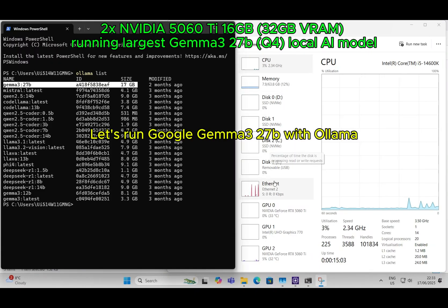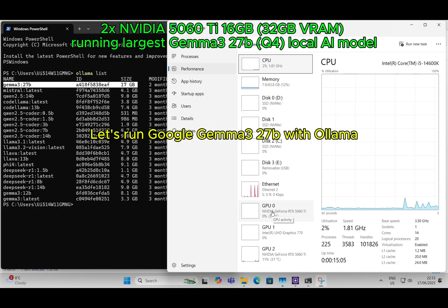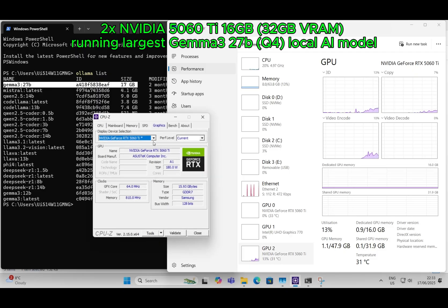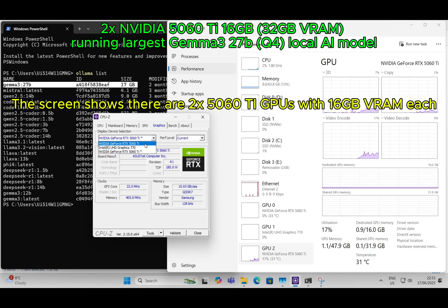Let's run Google Gemma 3 27B with llama. The screen shows there are two 5060 Ti GPUs with 16GB VRAM each.